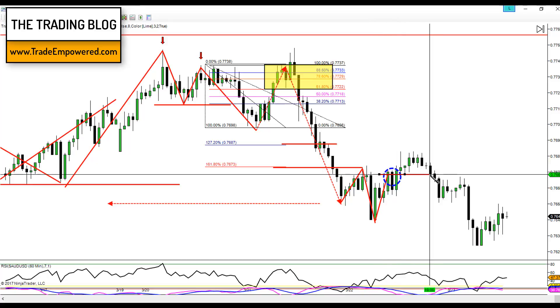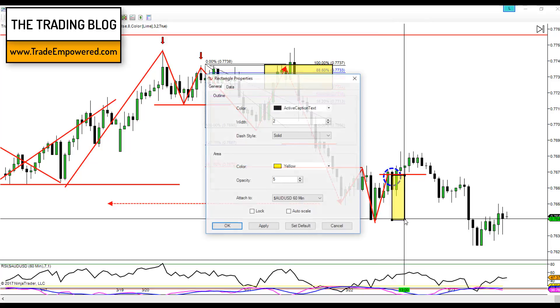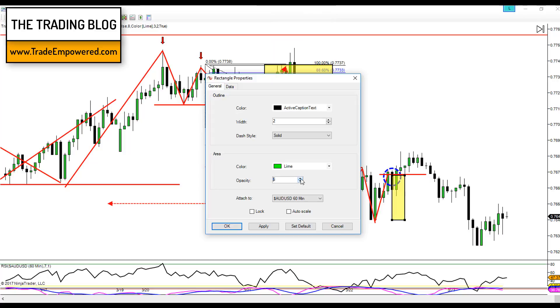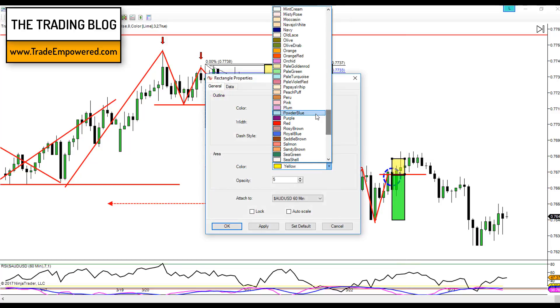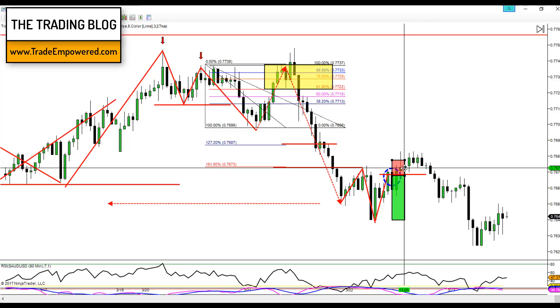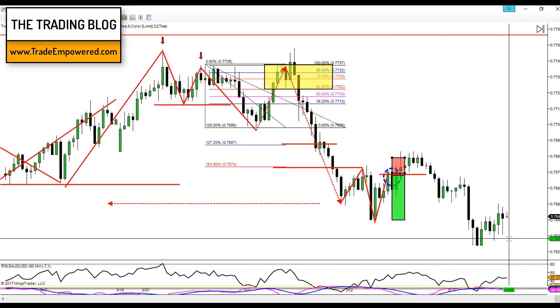Initial targets were a retest of previous structure lows, and the risk was very small — stop just above previous structure. When I woke up this morning the risk/reward looked great: about three and a half to one. Unfortunately, I saw I was stopped out on the trade. However, price action did roll down to the same predictive level — the market did exactly what we were expecting — but I got stopped out before it happened.